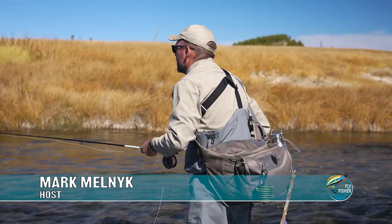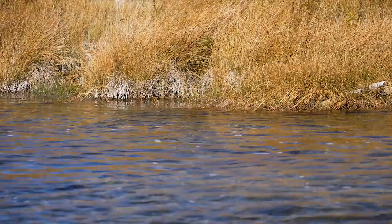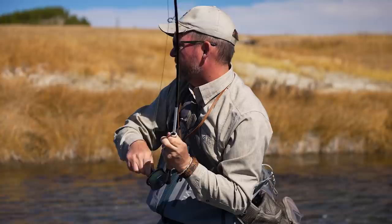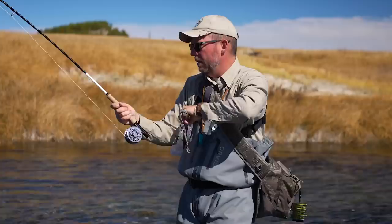I've got a nine-foot leader on here with three feet of 5X tippet, and that should get in their wheelhouse. They're feeding actively. There's a big fish right against the grass bed — so much fun, literally an inch. It's a good fish. Nice rainbow — I think it's a rainbow. I want to keep them away from there because there's still fish feeding. They fight so hard.